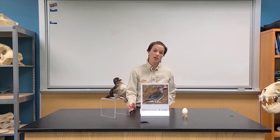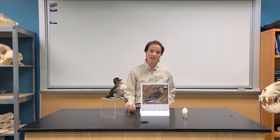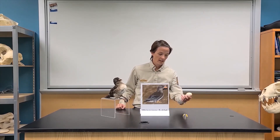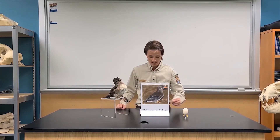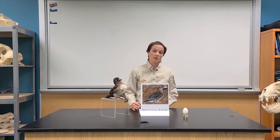They dig using their bills and claws, and at the end of the tunnel there's usually a slightly wider area with some vegetation lining the nest where they lay their eggs. They reuse the same burrow year after year, so once they dig one they don't have to redo that work each season. Rhinoceros auklets lay just one egg a year — it's about the size of a chicken egg, generally white, and about two-thirds the size of a murre egg.